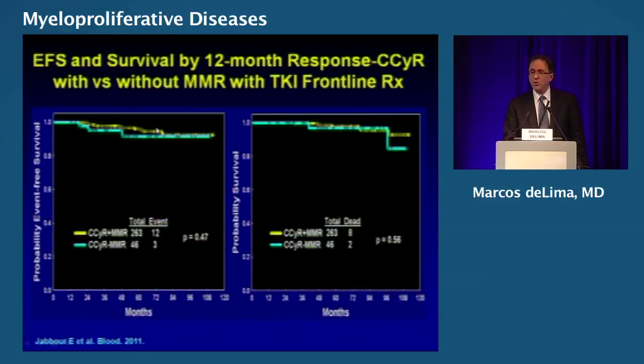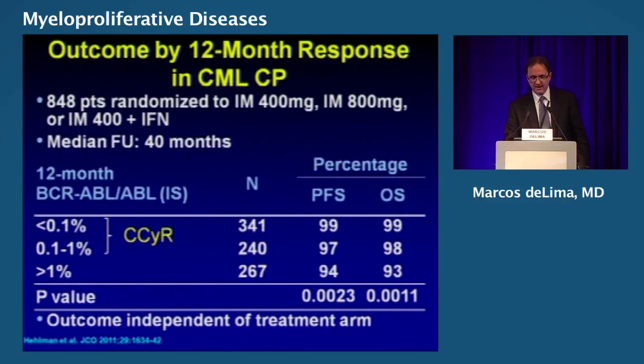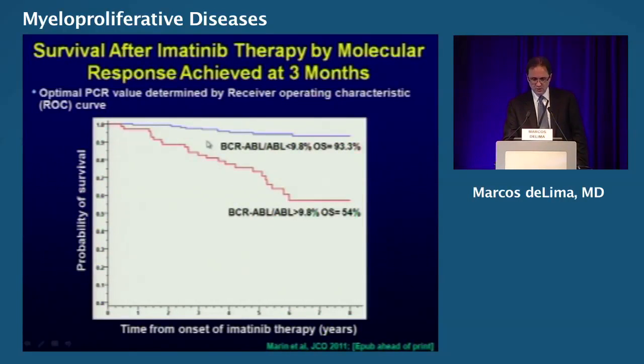What about 12-month response — complete cytogenetic remission with or without a major molecular remission? For those who are in complete cytogenetic remission, it didn't matter much in this experience whether they were in major molecular remission. As long as you stay in complete cytogenetic remission, fluctuations in the PCR may not matter. We often see a PCR change and think it's time to change — not necessarily, as long as you remain in complete cytogenetic remission. At three months, for those who are below 10%, they do much better, so you can predict very early on which direction your patient is going.